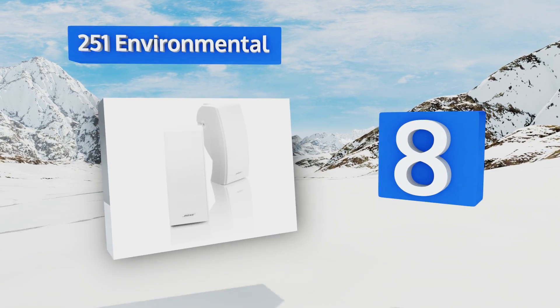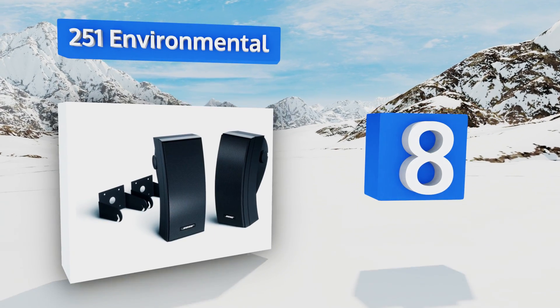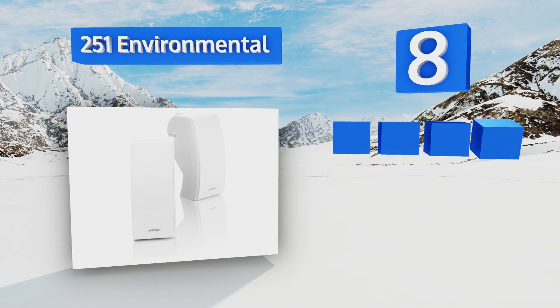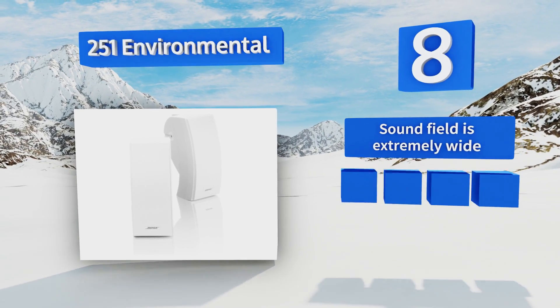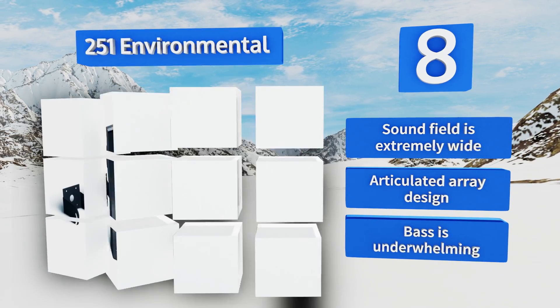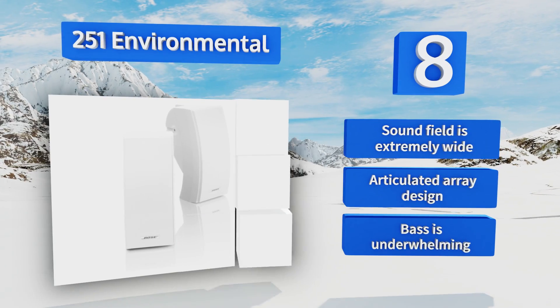Coming in at number eight on our list, if you're looking to class up your patio parties or provide a soundtrack for gardening work, the 251 Environmental can be mounted outdoors or rested on a railing. The outer casing is water resistant, allowing it to stand up to showers or heat waves easily. It features an extremely wide sound field and an articulated array design; however, the bass is underwhelming.